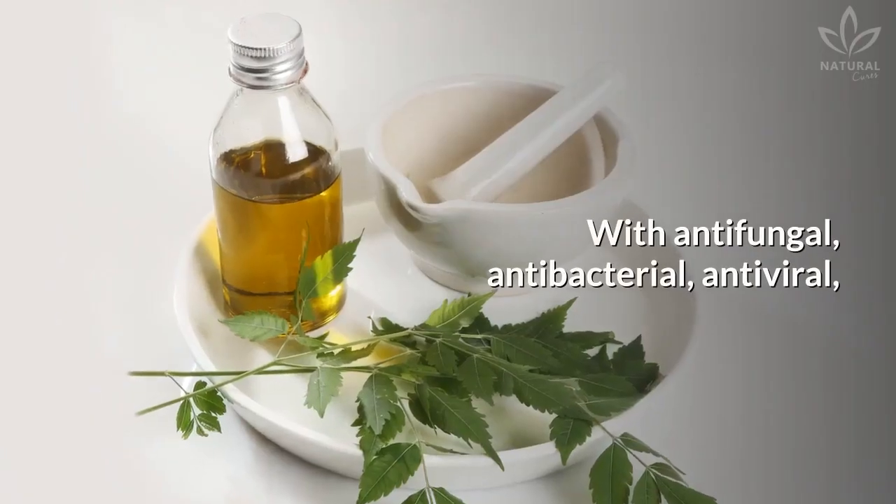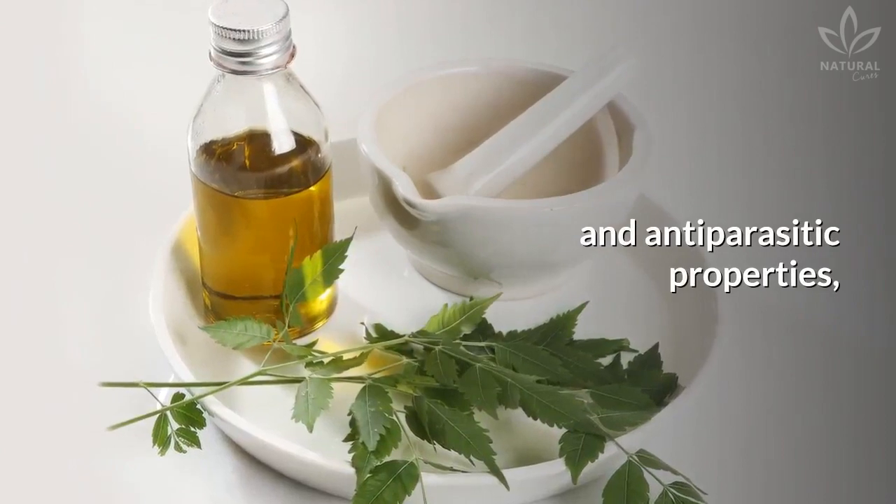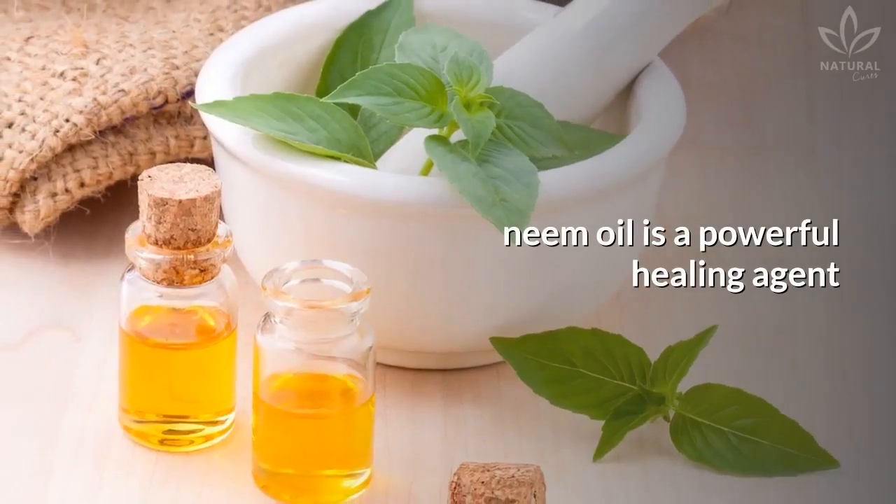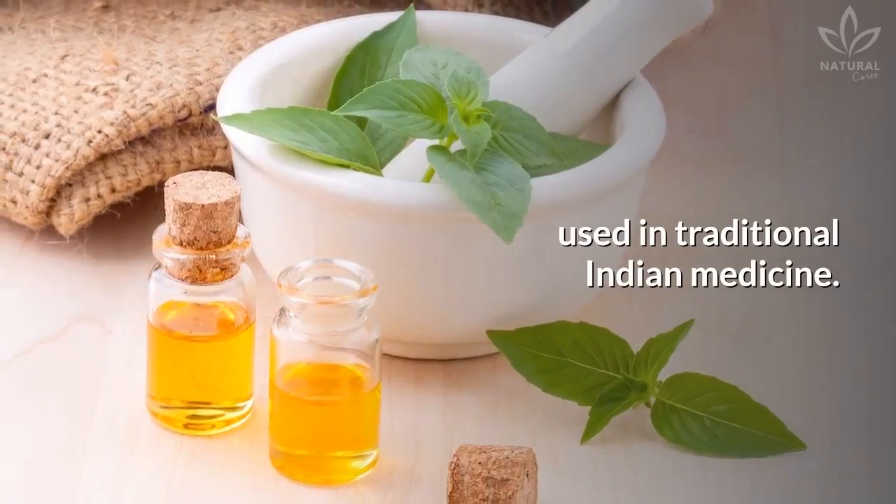Neem: With antifungal, antibacterial, antiviral, and antiparasitic properties, neem oil is a powerful healing agent used in traditional Indian medicine.